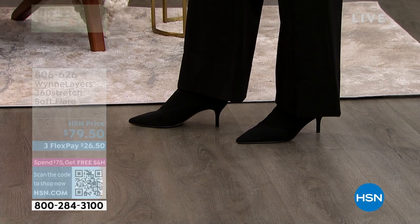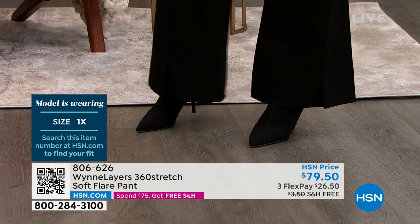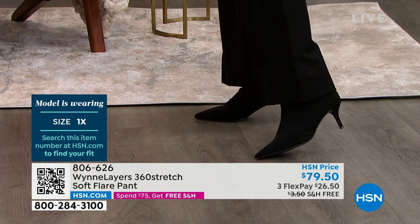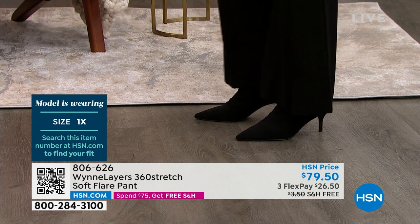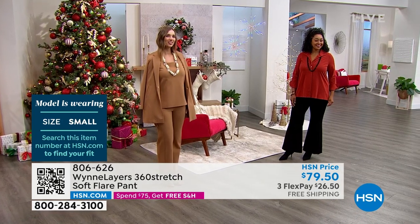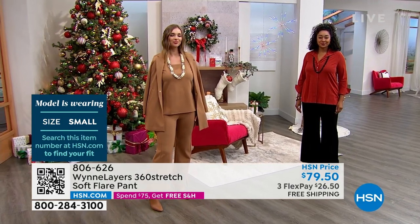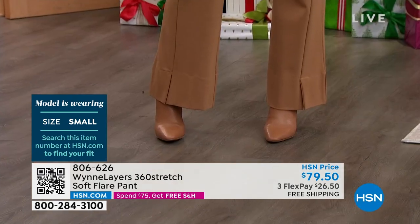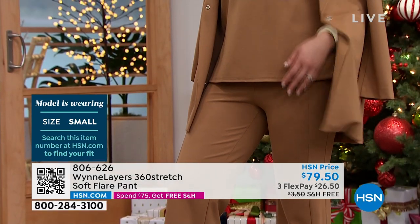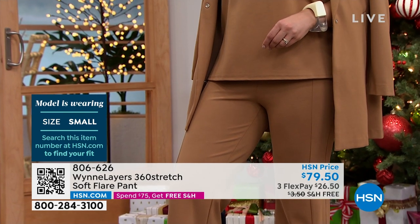Leave it to Marla and you guys — Pedro, thank you for coming out with something so unique and special. We love a good flare pant. Whenever we're putting together Marla's looks for our shows, we had the luxe great pant a few months ago, and now we have this great 360 stretch flare pant.